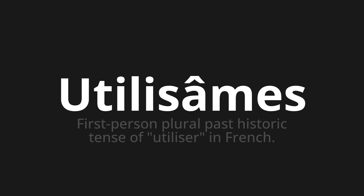Let's say it all together. Utilisâmes. One more time. Utilisâmes.